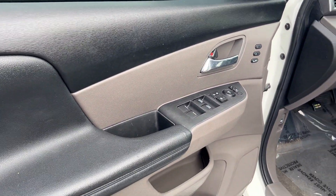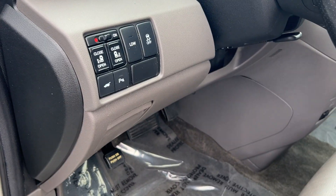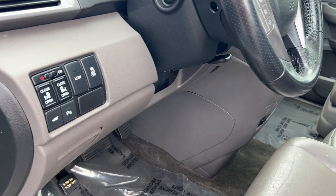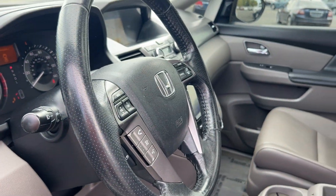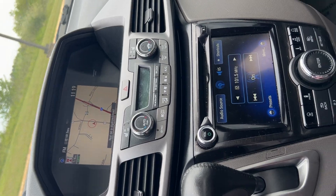The front has power locks and windows, leather as well, and power seats. Accessibility for the back and side doors. Steering controls — look at that beautiful double screen radio. It has navigation and a backup camera.